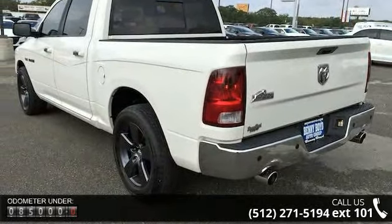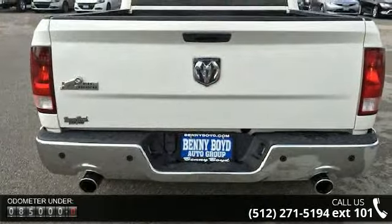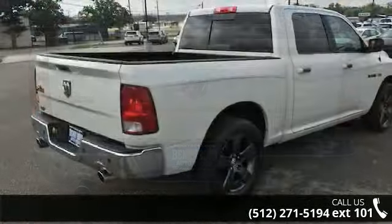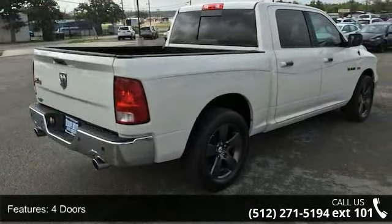Enjoy these notable features: 4 doors, 4-wheel ABS brakes, 5.7-liter V8 engine, air conditioning, and a bed length of 67.4 inches.